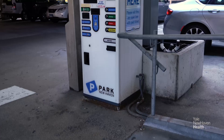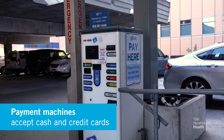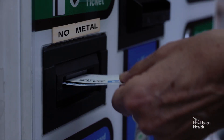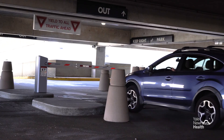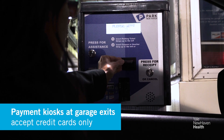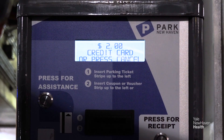When it's time to leave, visit one of the payment machines on your way back to your vehicle. These machines accept cash and credit cards. Insert your ticket and follow the instructions to make your payment. Another option is to pay at the ticket kiosk when exiting the garage — these kiosks only accept credit cards.